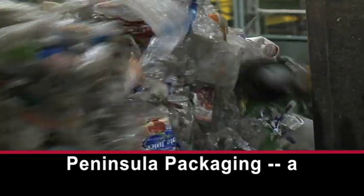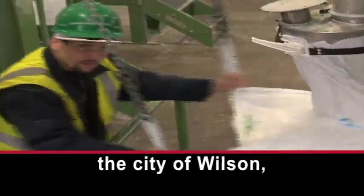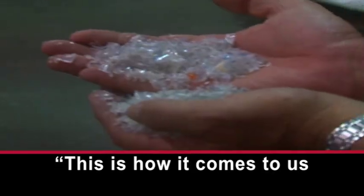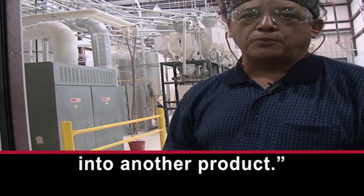This is Peninsula Packaging, a recycling business in the city of Wilson, North Carolina. Mark Rath works for the company. This is how it comes to us, and then we reprocess it into another product.